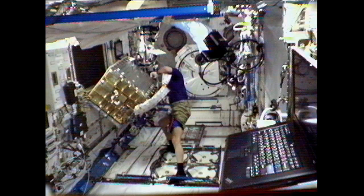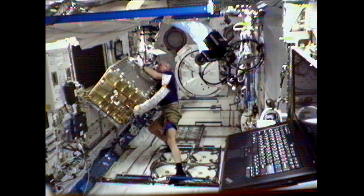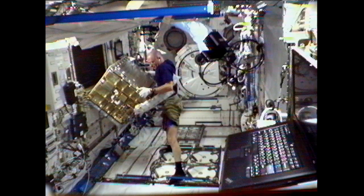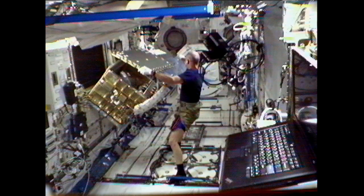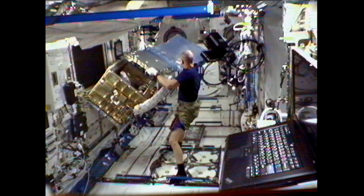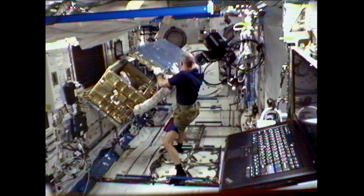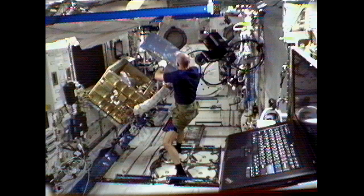For the past several days, Pettit has been working to perform checkouts on a combustion chamber inside the Kibo laboratory. He checked out the LAN and USB cables for that facility as well as the power source and its video capability. He wrapped up those checkouts yesterday, and today Pettit was going to restow the facility back inside the racks of the Kibo laboratory — you can see the hole that it goes in there — and it's going to be ready to go when needed.